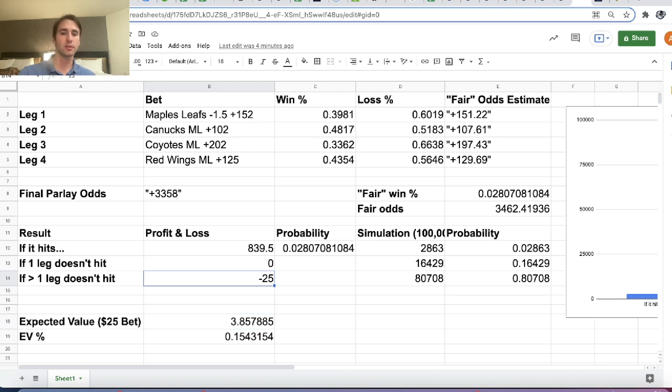They only let you bet $25 on this, but 2.863% of the time I'm winning $839.50, and 80.7% of the time I'm losing $25. The 16% of the time I don't lose money — usually if I placed a straight parlay and one leg loses I'd lose money, but given this FanDuel promotion I'm not losing money. So the expected value of this bet, multiplying profit and loss times the probability of each outcome, is $3.86. For every $25 we bet, we're getting $3.86 in EV.